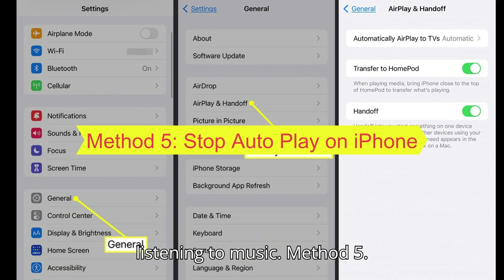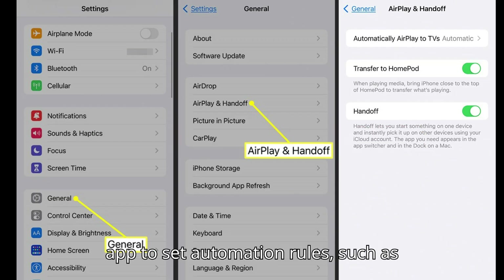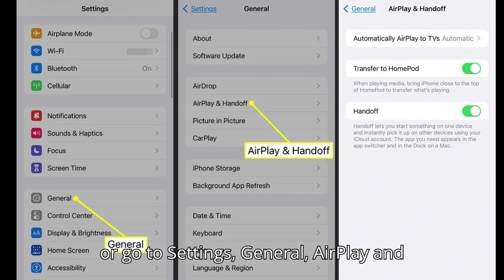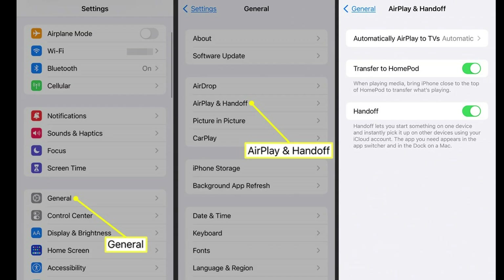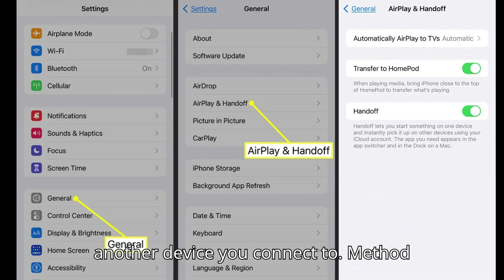Method 5: Stop autoplay on iPhone. iPhone users have two options. Use the Shortcuts app to set automation rules, such as auto-pausing when connected to Bluetooth. Or go to Settings, General, AirPlay and Handoff, and disable the Handoff feature. This can prevent Spotify from automatically resuming playback on another device you connect to.